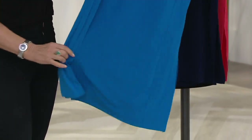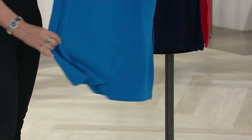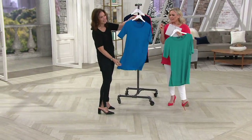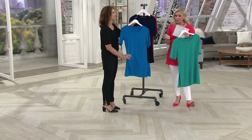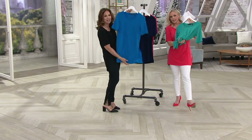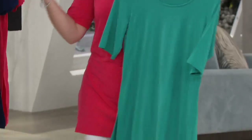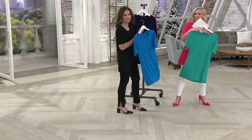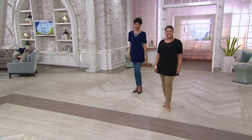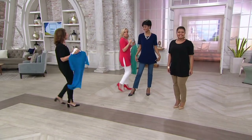We actually trademarked and registered it — it's exclusive to QVC. It washes and dries beautifully, it does not lose its color, it does not wrinkle — never wrinkles. That's the best part. And it drapes so beautifully on the body. We get calls all the time from women with an entire wardrobe of liquid knit because of all of those reasons, and because it just goes with everything you have.